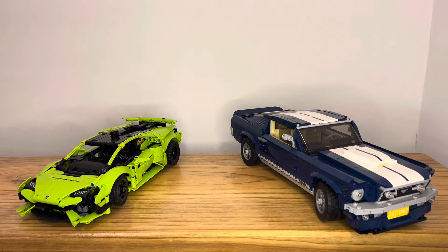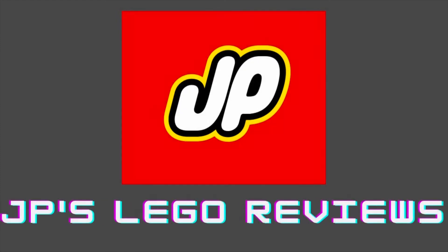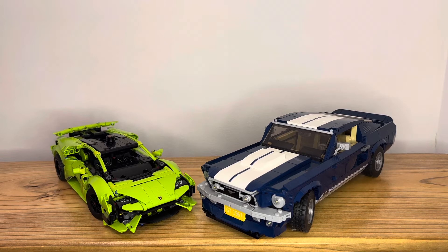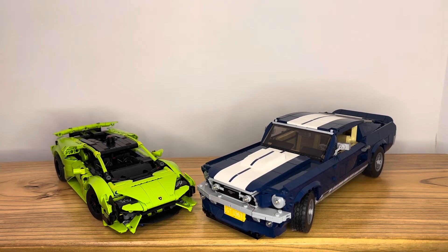Hey guys, this is JP's Lego Views. Today I'm going to compare two Lego vehicle sets: the Lego Technic Lamborghini Huracán Technic set versus the Lego Creator Expert, now Icons, Ford Mustang. I'm going to compare the displayability, the realism, the value proposition, the building experience, and the functions of these two sets. So let's break it down.